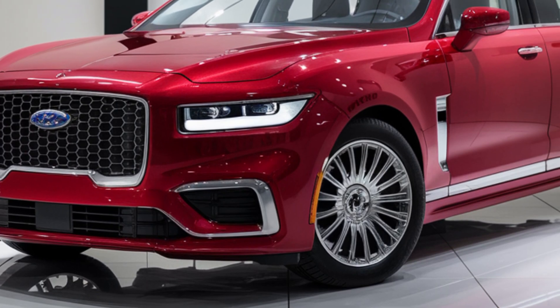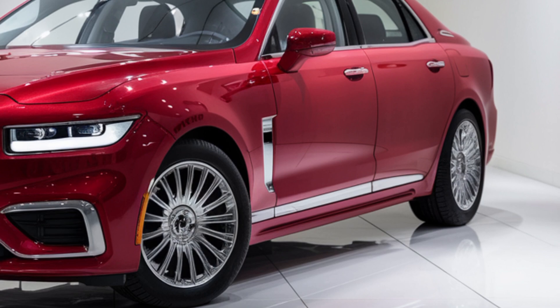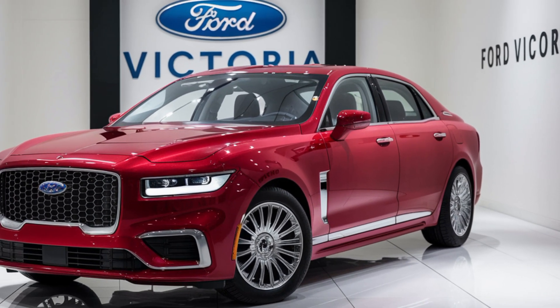Thanks for tuning in to this overview of the 2025 Ford Victoria. Let us know in the comments what you think of this new model — would you consider it for your next car? Be sure to subscribe for more in-depth looks at the latest cars and stay updated with everything automotive.